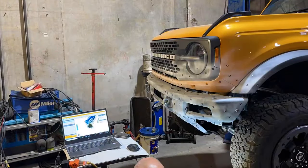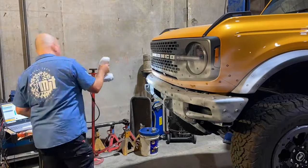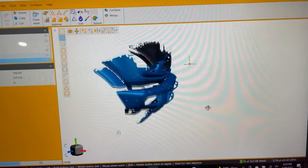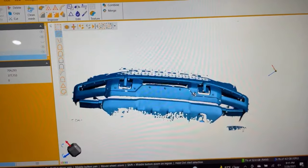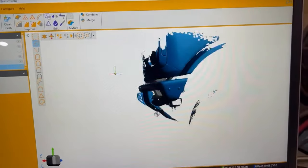This data allows us to do full finite analysis — basically destroying the new parts digitally — and test fit, verify strength, check structures, and make sure parts are performing right out of the gate. So keep an eye out for the Metal Tech bumpers coming for the new 2022 Broncos; they'll fit the 2021s as well.